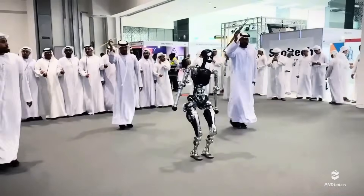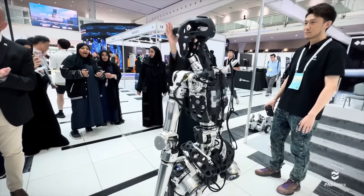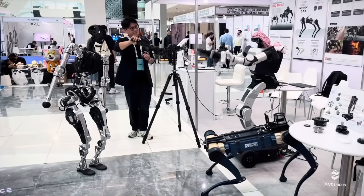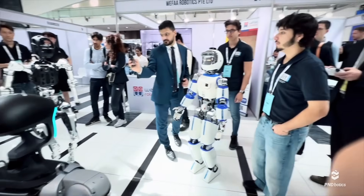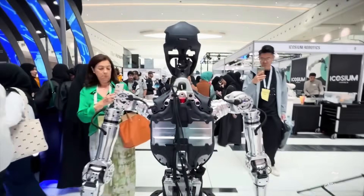And here's what's wild — we're only halfway through the year. If this is what humanoid robotics looks like in July, imagine what we'll be seeing by December. The pace is accelerating, and every week feels like a new leap forward. So if you're fascinated by the rise of intelligent machines and how they're beginning to walk, roll, and work alongside us, stay tuned. Because something big is coming — and these latest updates? They're just the beginning.